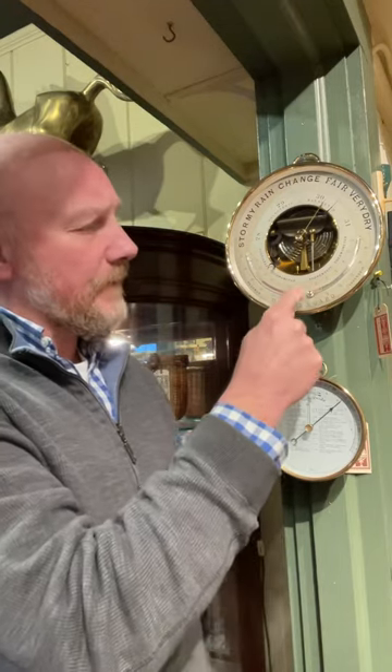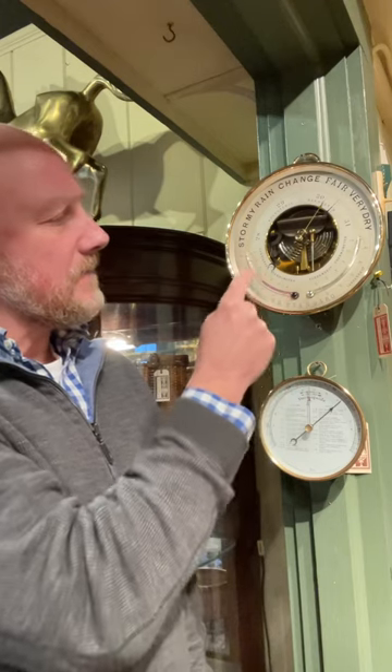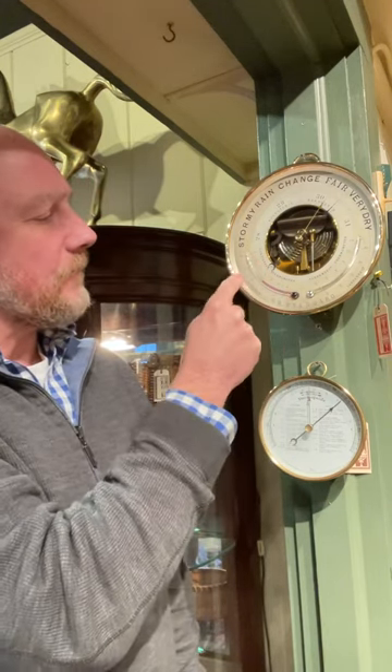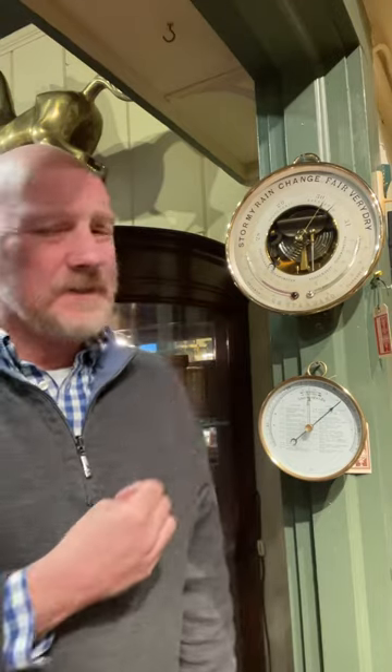It features dual thermometers on the bottom. We have a Fahrenheit thermometer here, and then this is a combination of centigrade and Réaumur, which — I'm probably not pronouncing that right — but it's a scale that never really quite caught on. It's very similar to centigrade.